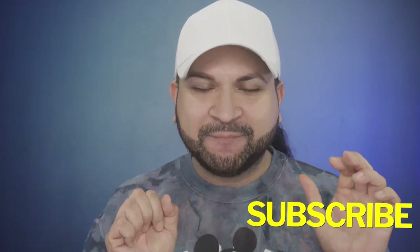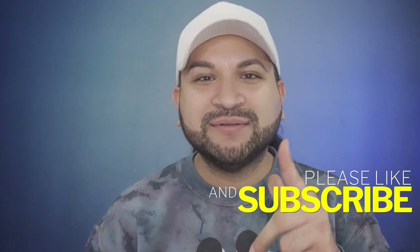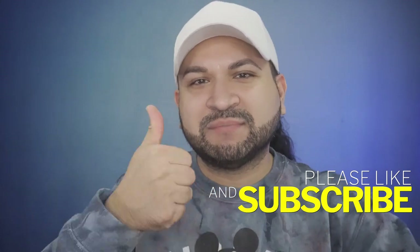But before we get into the bag of goodies, make sure you hit that subscribe button. Also hit that notification bell so anytime I upload new videos you automatically get the notifications. And while you're at it, give my video a thumbs up — because I'm special and I need the reassurance.